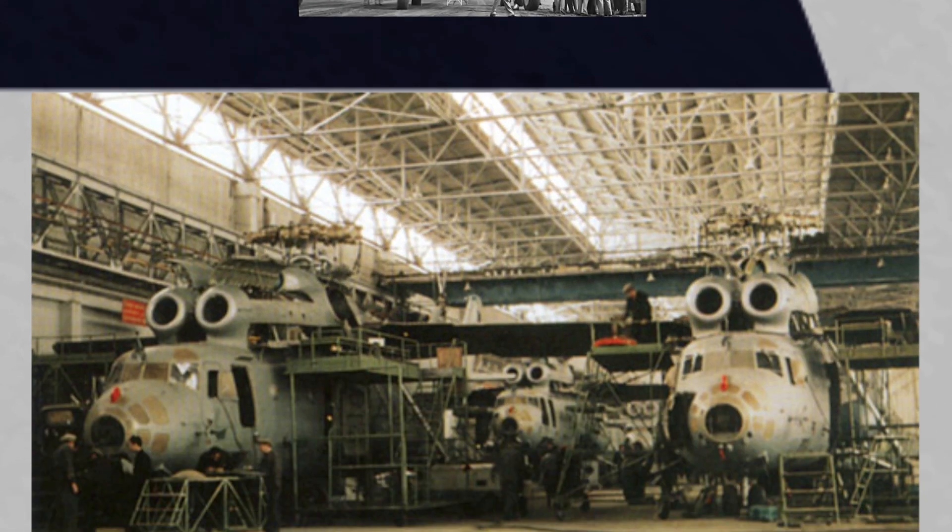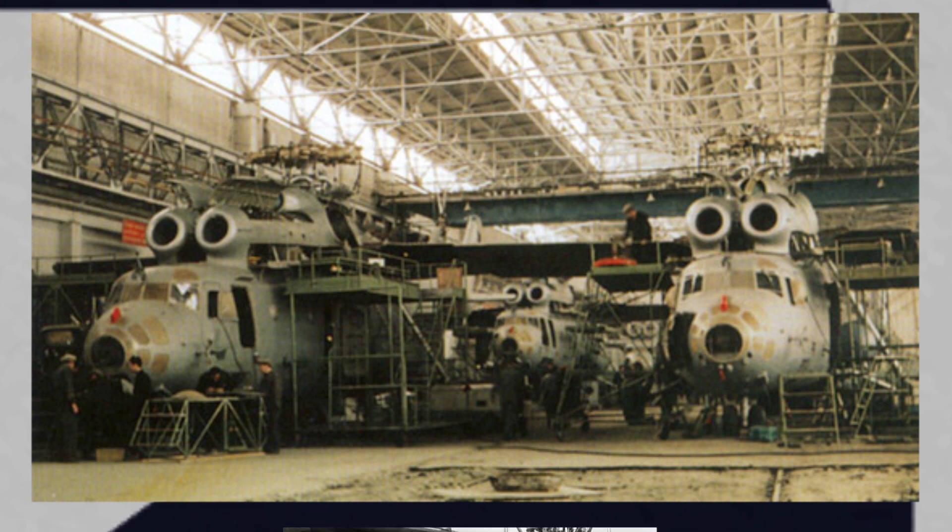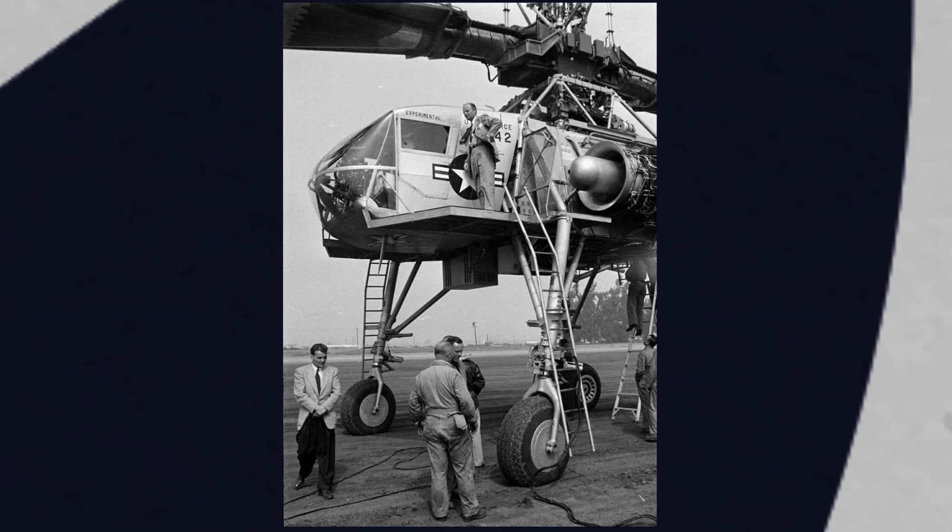There are advantages in using a tip-jet powered design. As the helicopter gets bigger, the size, weight, and cost of the transmission increase at a much higher rate than the helicopter size, and soon become limiting factors. Tip-jets don't have the need for diverting power to counter torque, and they increase moment of inertia.